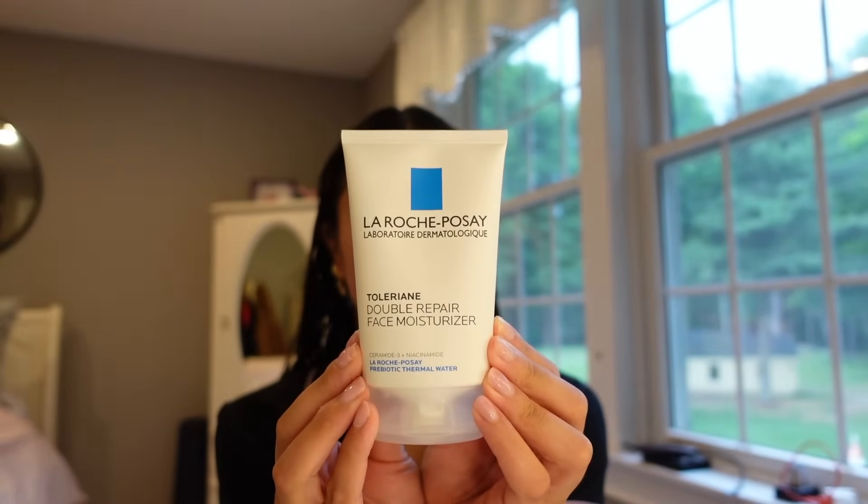I just got out of the shower and I need to moisturize my face immediately — I can already feel my face drying up, it feels stiff. This is the moisturizer I got today, it's the La Roche-Posay one. I think it's really popular, I see it everywhere. It feels so nice, like instant relief. Okay, I'm feeling better now.